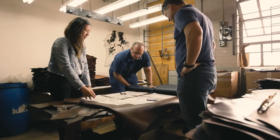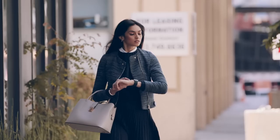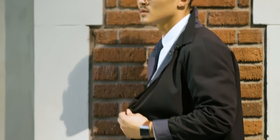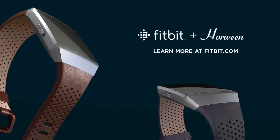When we were approached by Fitbit, we'd never really had an opportunity to work on something like this. What we're doing is we're trying to build a product that is worthy of the equipment that's going to be attached to it. With this Horween Leather Band for Fitbit Ionic, we know you're going to enjoy it.